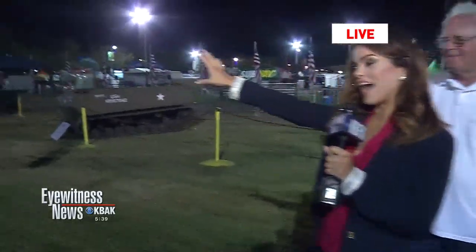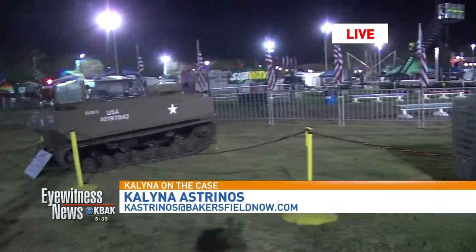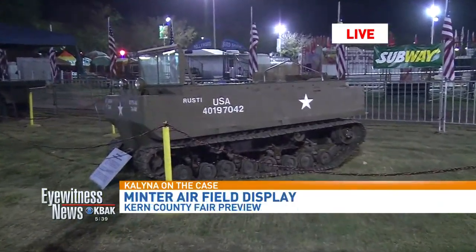I just asked Ron if he watched the Beach Boys — he didn't because it was opening day here for them. Minter Airfield Museum is here, so take a look at everything they have. It took him five days to transport all of this stuff from the museum here to the Kern County Fairgrounds. Last time we were here we actually had to leave early, so I'm excited to see what they have.